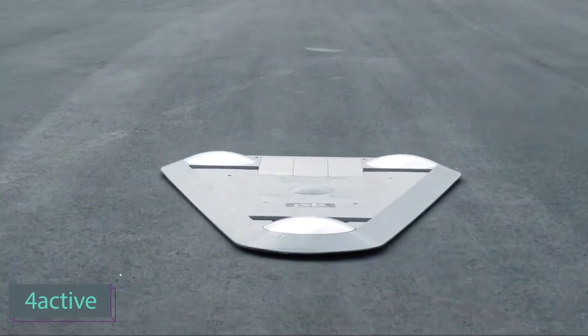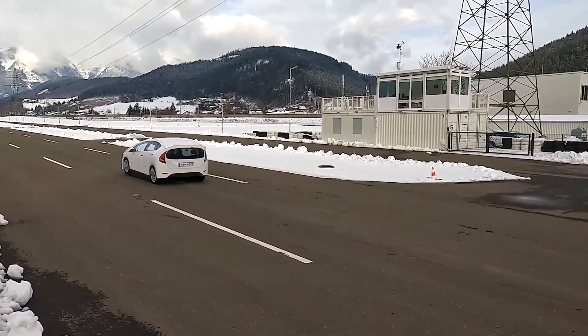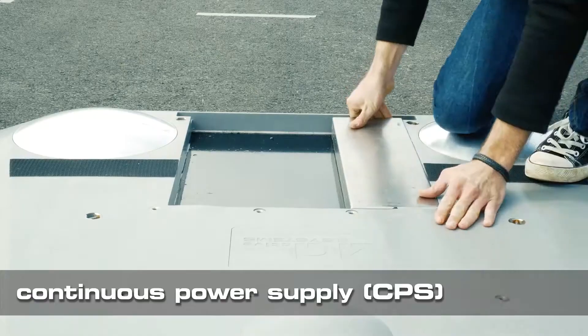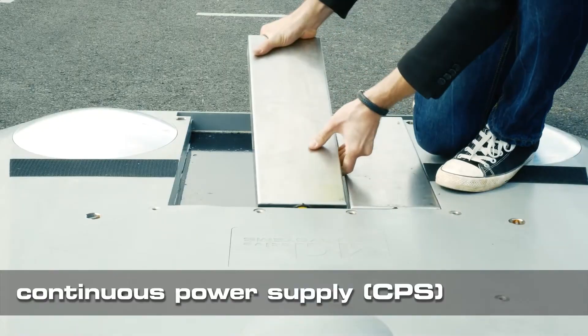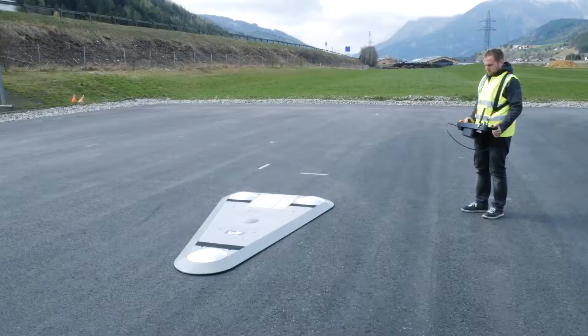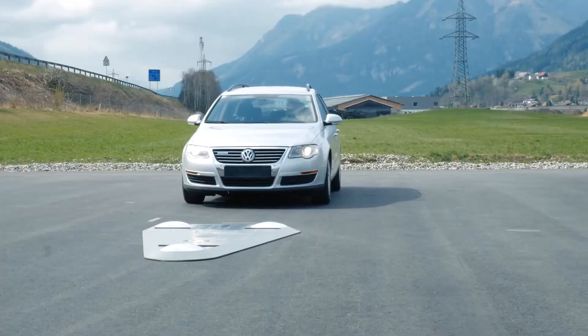Modern car tests involve a wide range of scenarios and numerous specifications and ratings to consider. Dummy cars comprising a platform and a car model aim to ease the time constraints and stress faced by car manufacturers. The highlighted version can be assembled in just two minutes and carried by only two people.